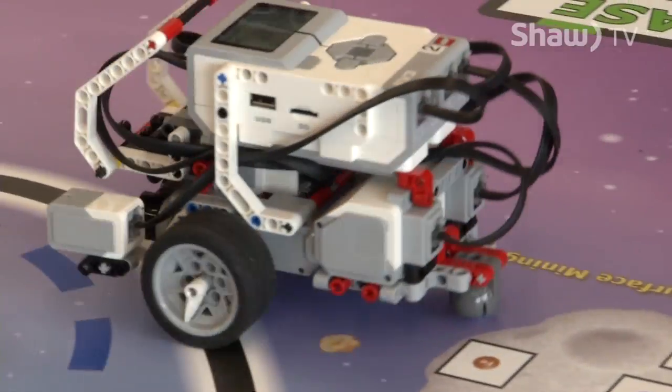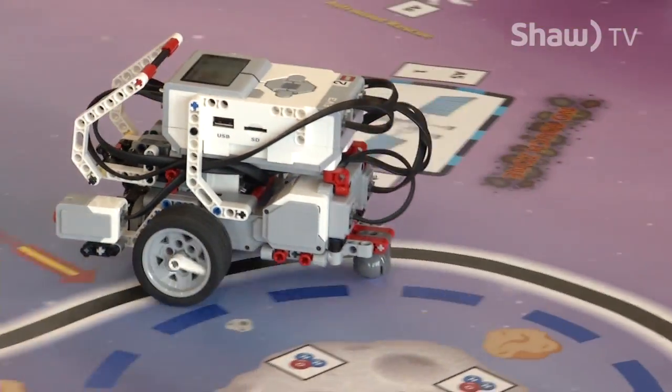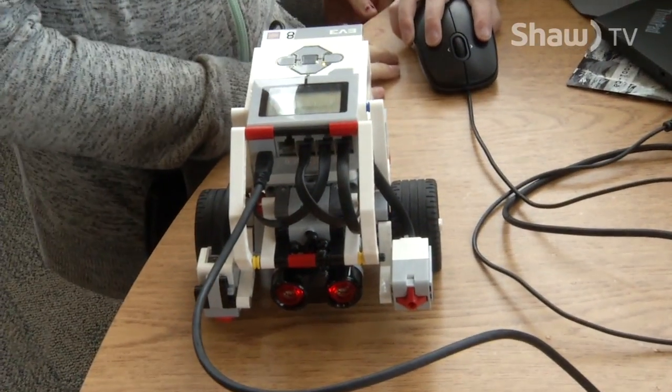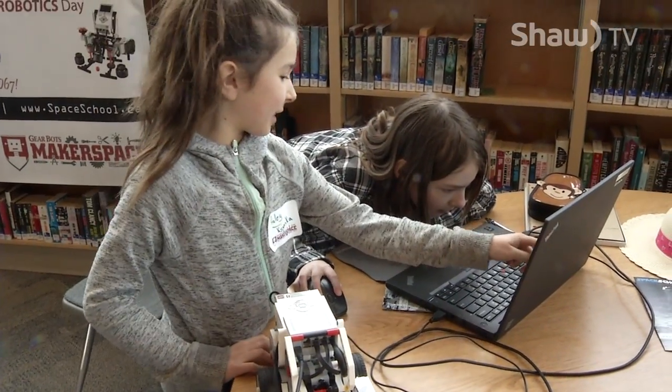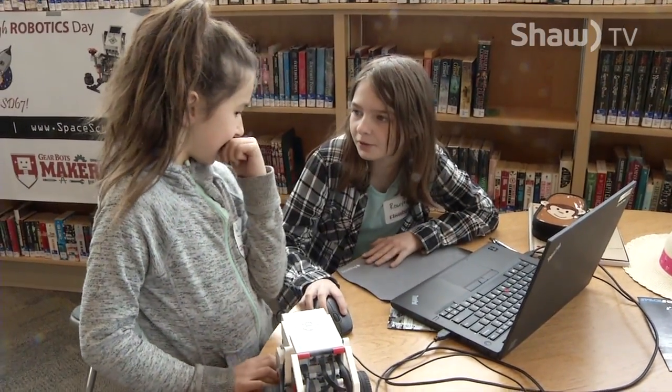We get to code and program robots to make them do different tasks. What we wanted to do was introduce students to some new technologies, computer coding, and robotics. We've been pushing that in our district, so we brought in Derek Durham from the Abbotsford School District with his robots. We have grades four to eight today from all over the district learning all about technology.